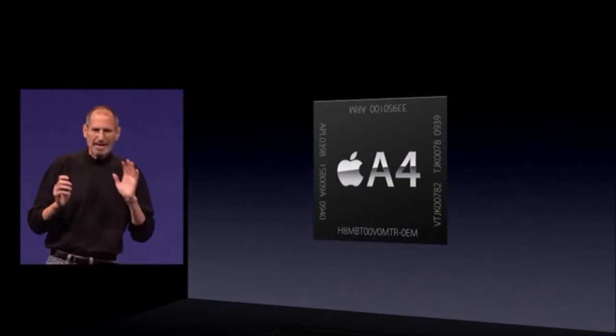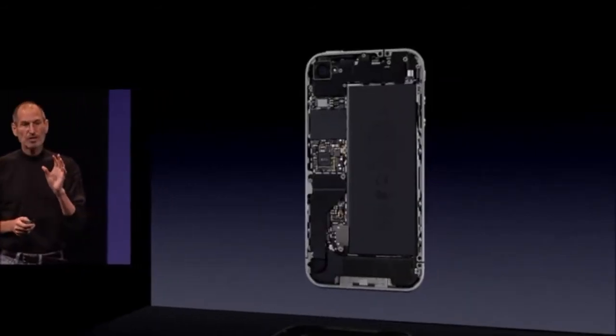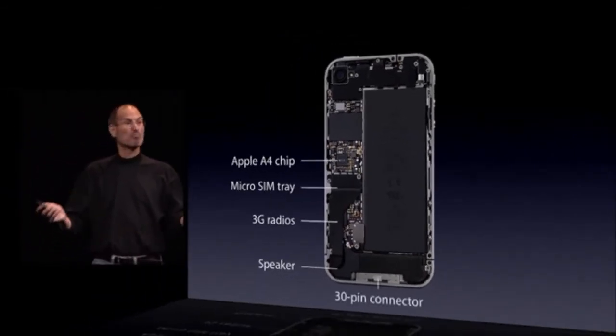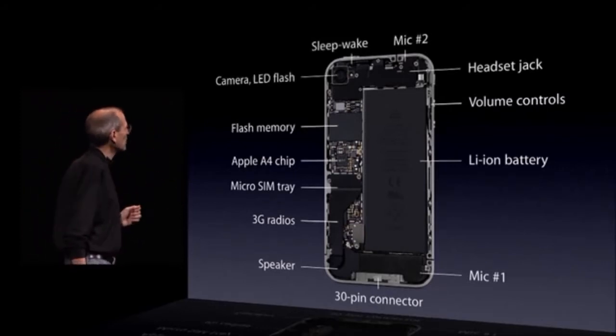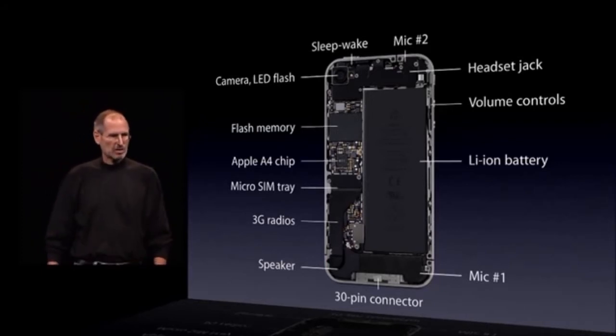Third, the iPhone 4 is powered by the A4 chip — Apple's A4 chip, designed by our own team. This is wonderful to have in an iPhone. This is the back of the iPhone — you take the back off. The iPhone 4 is packed to the gills; there's a tremendous amount of functionality in not such a big space. You have to kind of hunt to find the A4 chip, but it's right there. There's the micro-SIM — we went to micro-SIM because it's smaller, we need the space. The radios, the connectors. You can see that the biggest single component in the phone is the battery, and we've been able to make the battery a little bit bigger.